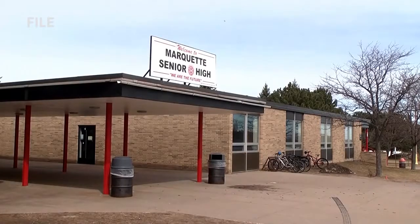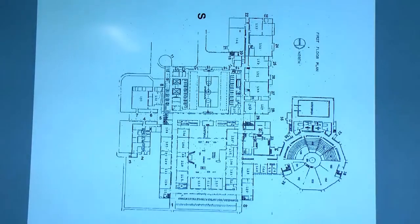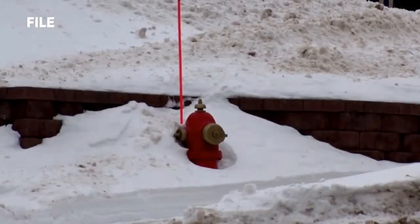For example, if the fire department gets called to an incident at Marquette Senior High School, crews can access the floor plan to figure out the best entrance to use based on where the situation is, what the situation is, and where the fire hydrants are located.